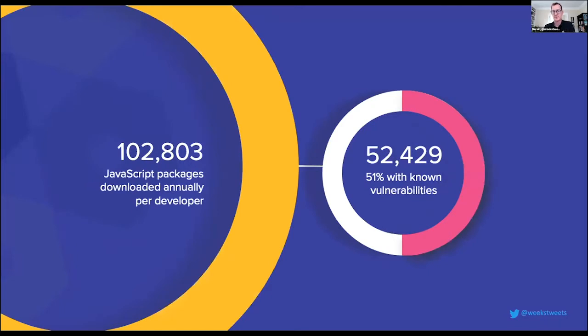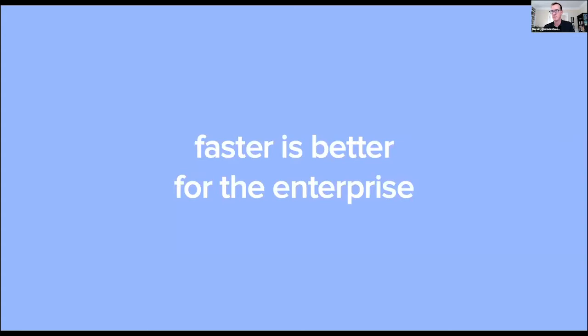On the JavaScript side, if you take that 1.1 to 1.2 trillion expected NPM downloads this year and divide by the number of developers, you're seeing around 100,000 packages per JavaScript developer being downloaded annually. Depending on the research — whether from NPM or university researchers — somewhere around 40 to 50% of NPM packages have a vulnerability associated with that package or its dependency. We have to be aware that what we consume is not created equal, and there are better and worse suppliers in these software supply chains.